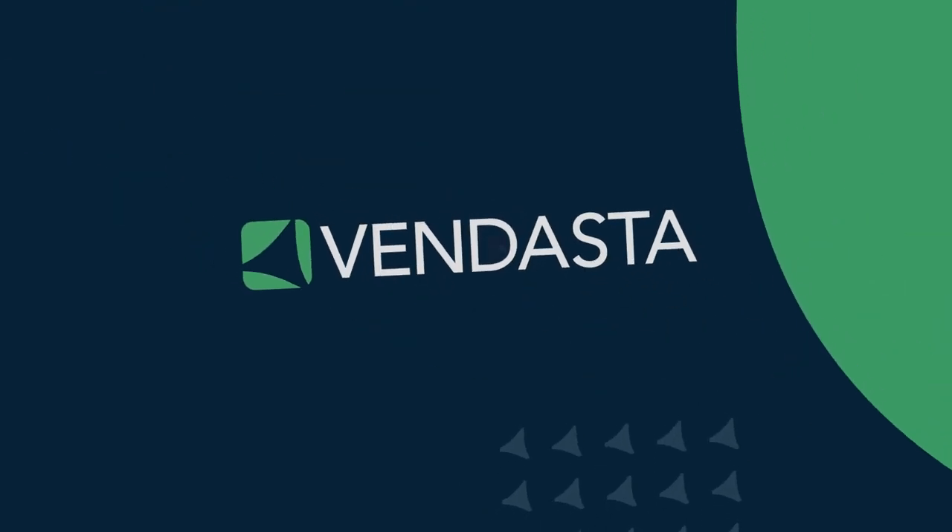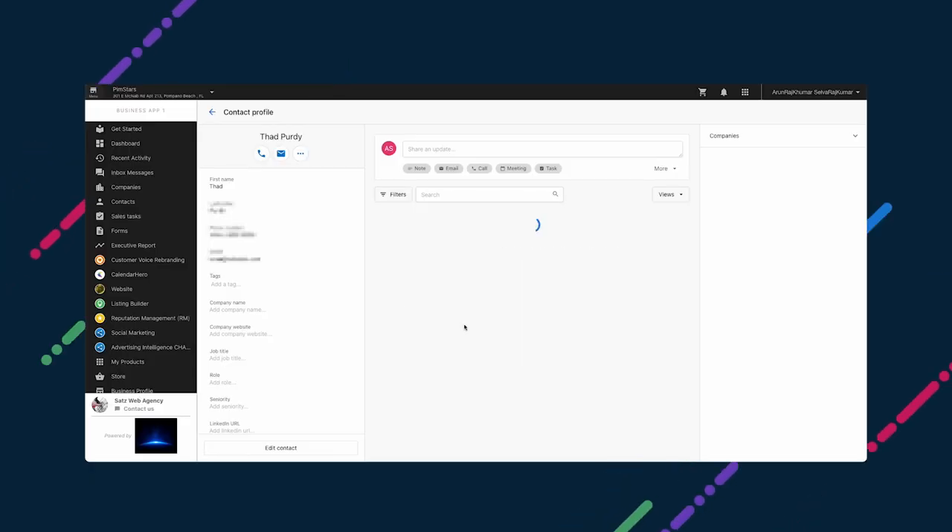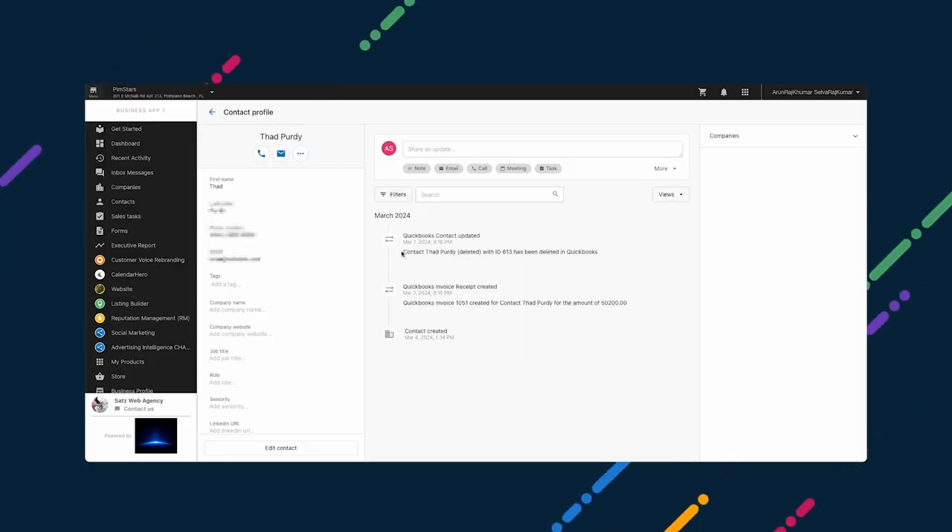Do you have multi-location clients using Inbox Pro that would be interested in early access to multi-location? Fill out the form in the description to sign up. When connecting a client's QuickBooks account to Business App for the first time, their contacts in QuickBooks Online will soon be created in their Business App CRM automatically. If the contact already exists in the CRM, it'll be updated.